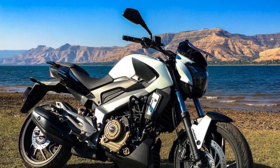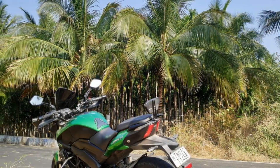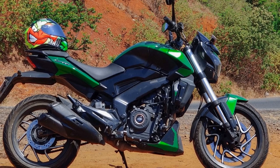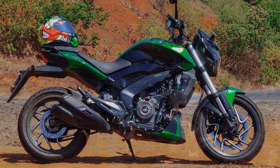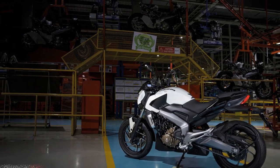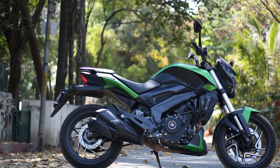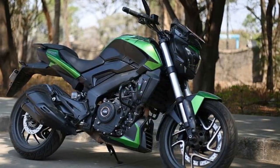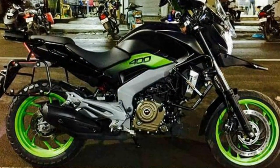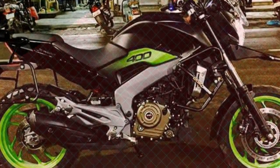Challenges: due to its relatively heavier weight, some riders — especially beginners or those of smaller stature — might find it slightly challenging to handle in tight or low-speed situations. The bike's fuel efficiency, while reasonable, may not match some commuter-oriented motorcycles. In summary, the Bajaj Domina 400 offers a well-rounded riding experience, excelling in both city commuting and highway cruising. Its combination of power, comfort, and style appeals to a wide range of riders; however, individual preferences and needs vary, so potential buyers should consider their specific requirements before choosing the Domina 400.